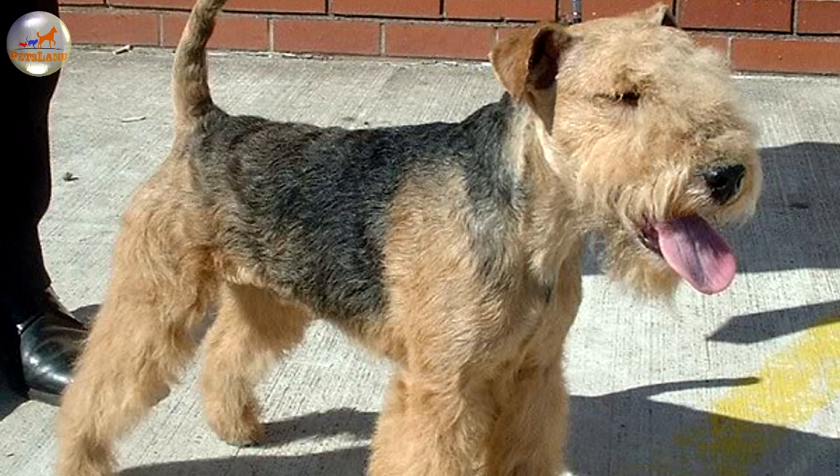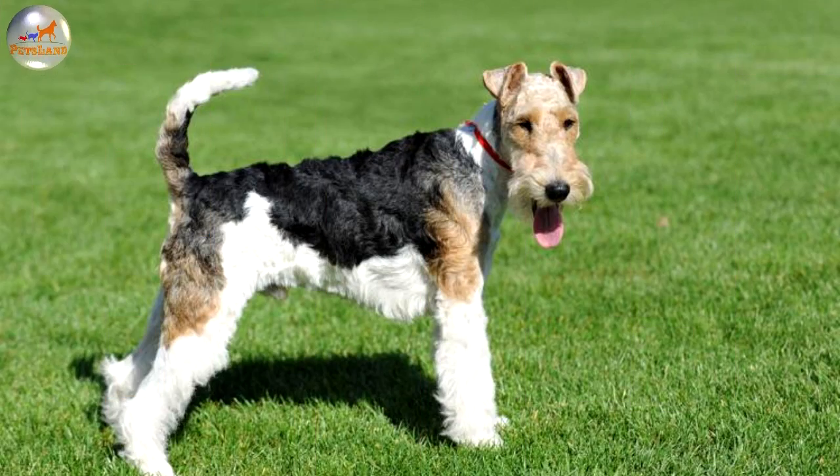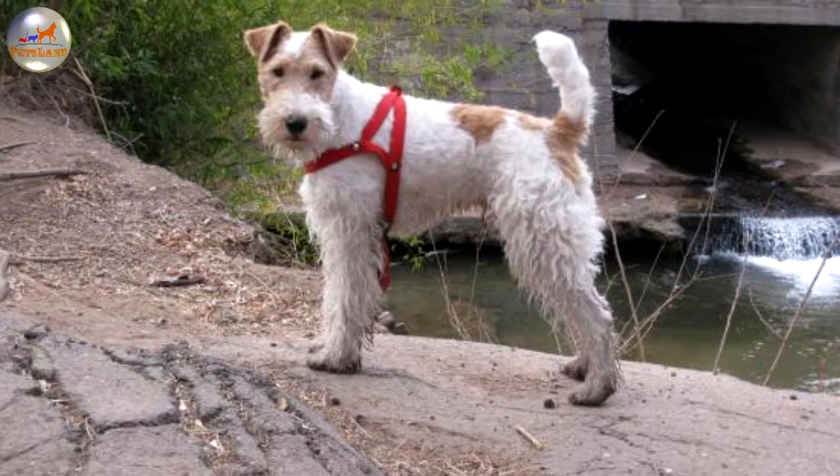For many years, the wire-haired and smooth-haired fox terriers were perceived as varieties of the same breed. Despite the fact that they were crossed fairly uncontrollably, this practice helped to introduce more white color to the coat of the Wire Fox Terrier. This made the dog more noticeable against the ground so it wouldn't be mistaken for the fleeing prey by the hunter or hounds.